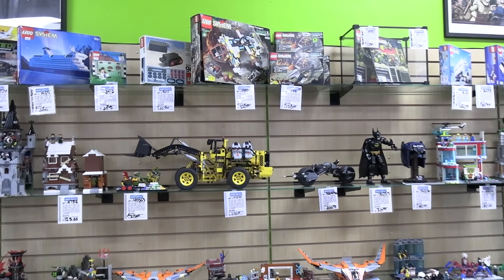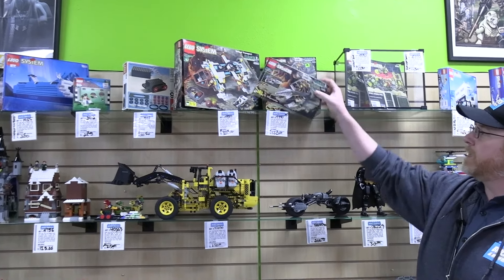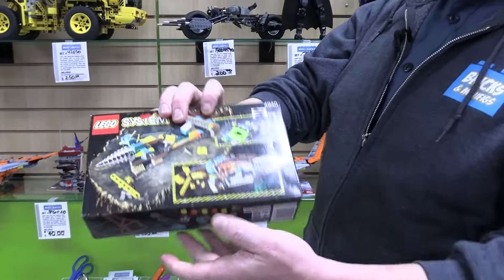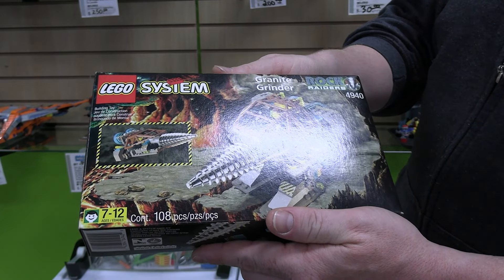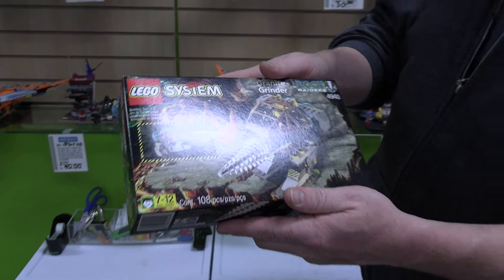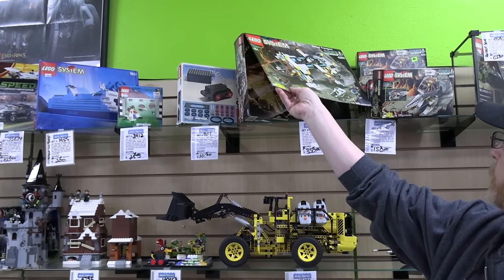I'm loving the Rock Raiders stuff up here — stuff you don't see in the boxes very often. Really good condition. The guy I bought them from has been a collector, got in on eBay really early. Got the iconic chrome drill piece on that set. Super fun.